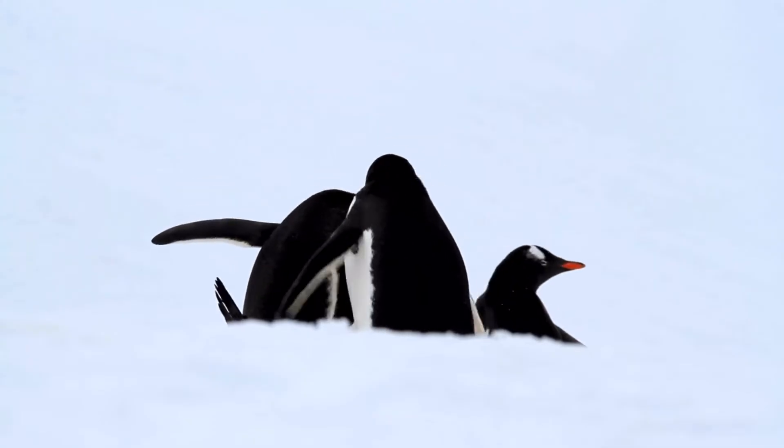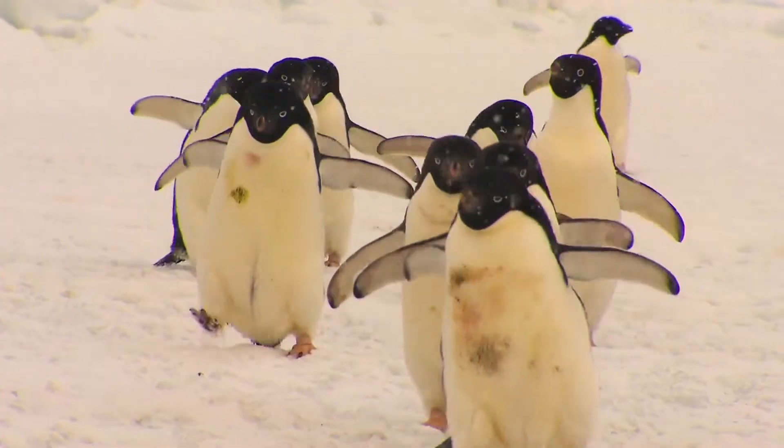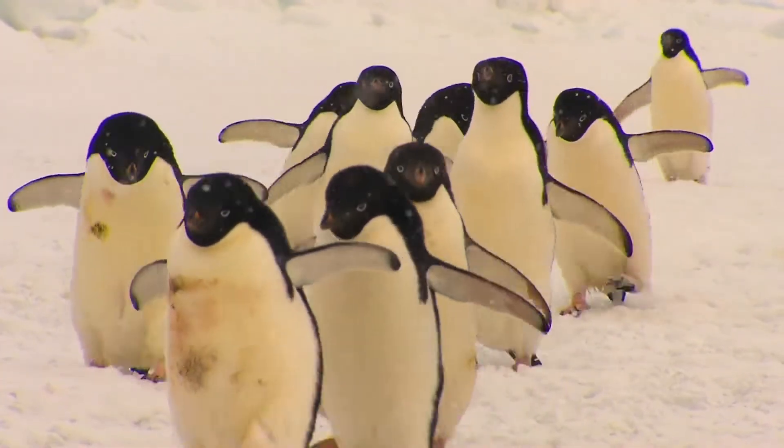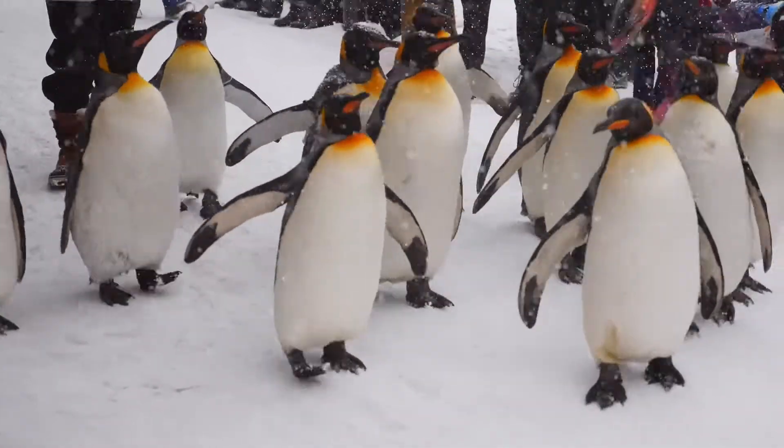Climate is considered one reason for adaptation of many living organisms over generations. Adaptation of penguins to survive in a cold environment.